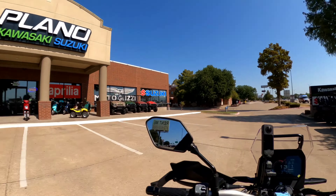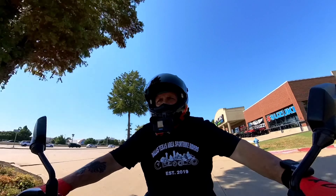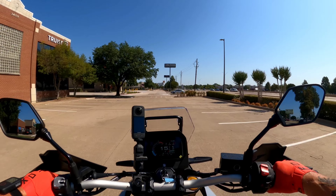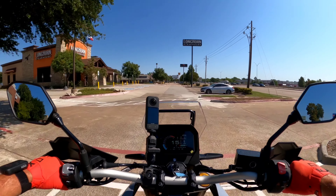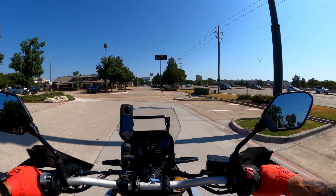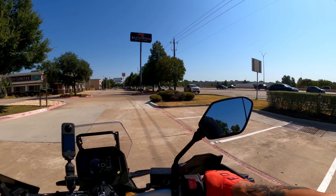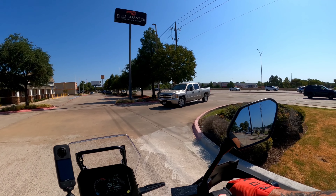Beautiful display. Huge thank you to Plano Kawasaki Suzuki for letting me do these first rides. You can talk to AJ or any of the salespeople, or if you're not happy with the answer you get, talk to Mike Cannon — he's the sales manager. They want to do whatever it takes to earn your business, that's reasonable. Let's let this truck get past us.